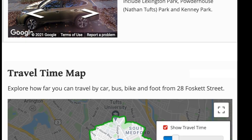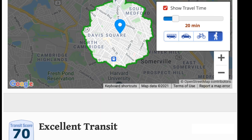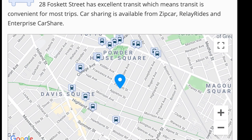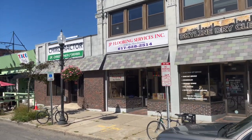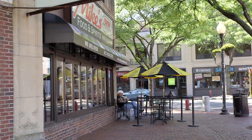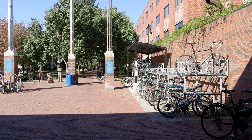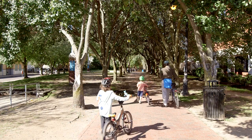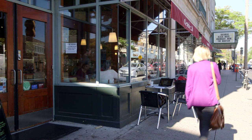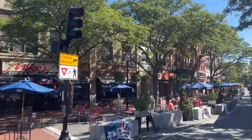Nearby parks include Lexington Park, Powderhouse Park, and Kenny Park. You're also just blocks to the Somerville community walking or bike path. Properties like this and locations like this rarely hit the market, so don't miss this amazing opportunity.